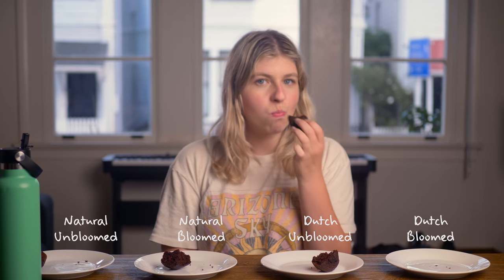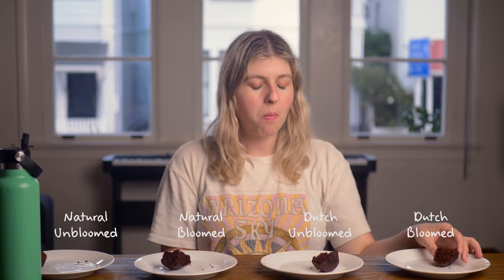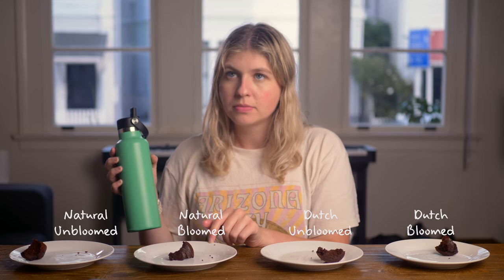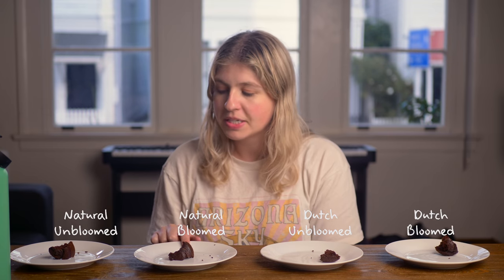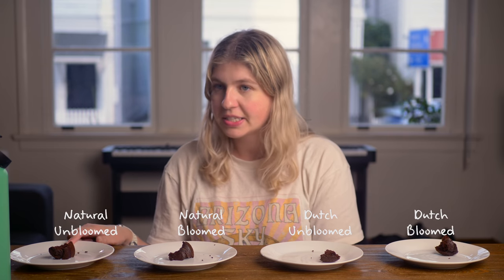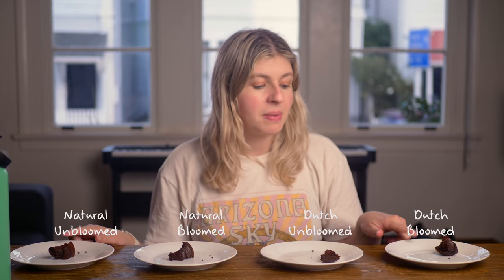I had Hannah try the muffins too. Her verdict: one had the most dark chocolate taste and was her favorite, with a second place pick as well and a clear least favorite. So the winner from the muffin test was interestingly the Sun Valley Natural Cocoa Powder, which was the cheapest cocoa I could find in the supermarket — and it was up against Donovan's Premium Dutch Cocoa Powder.